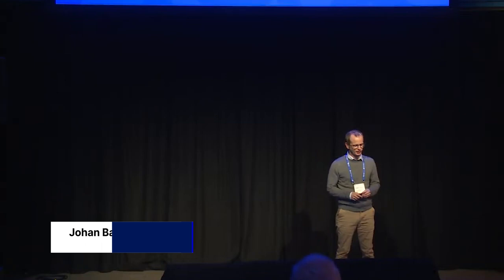Good afternoon everyone, my name is Johan Barthelémy. I'm a developer relations manager at NVIDIA and today it's my great pleasure to talk to you about one of the projects we are doing around Edge AI in Antarctica.